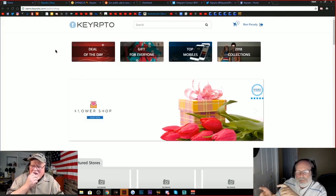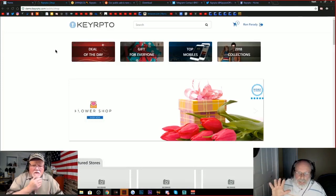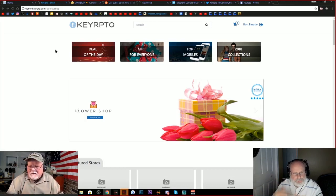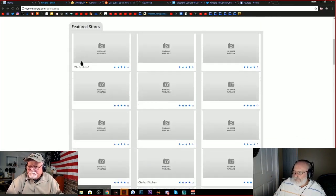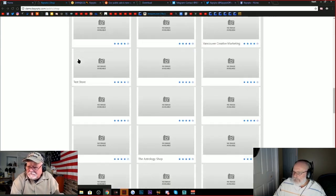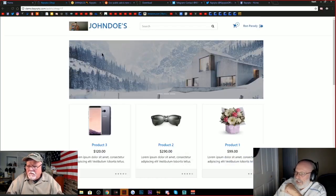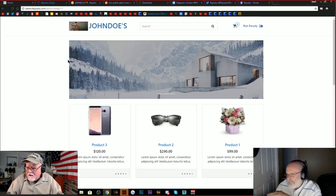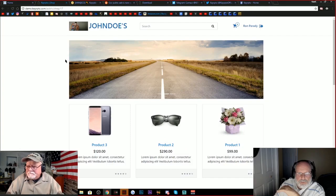I went ahead and signed up — there's a little sign-up form where you just put your email address in and verify your name and so on. They don't have to have anybody signed up; this is just a test-net thing to try it out. Once you do, you get a storefront. Scrolling down, there are a few people testing it already — like this 'John Does' — and you can click on that and see sunglasses, a bouquet, Nike shoes. Very professional looking. They help you set up your e-commerce store.